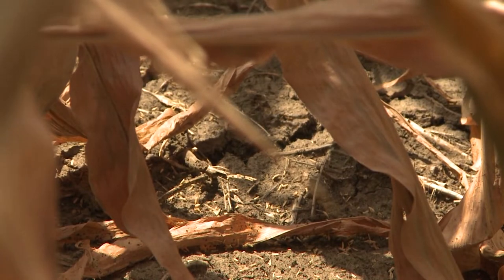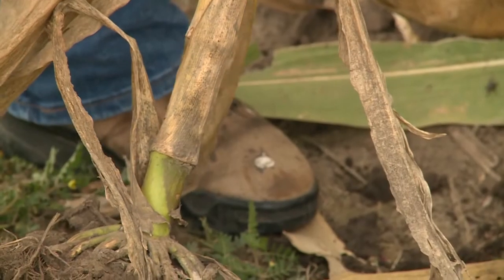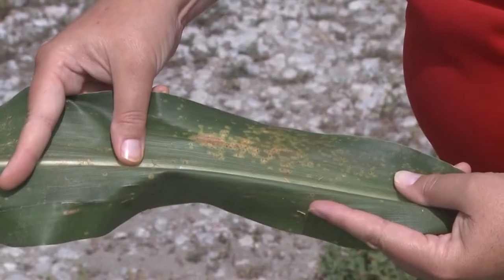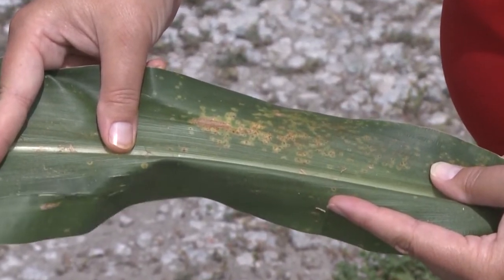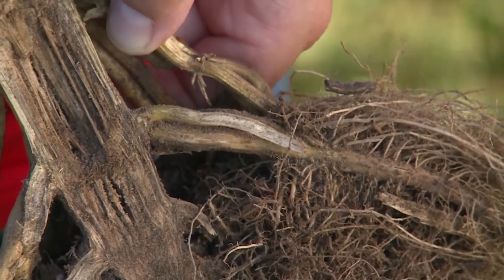This is especially important that people watch those fields that were under stress earlier in the season, especially where they had a lot of leaf diseases. Southern rust was a big problem for a lot of our state this year, and Southern rust is notorious for having secondary stalk rot problems later on. So I would especially get out and check those fields and do a push or pinch test.